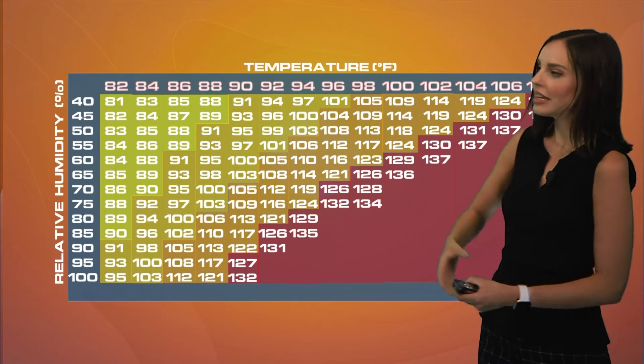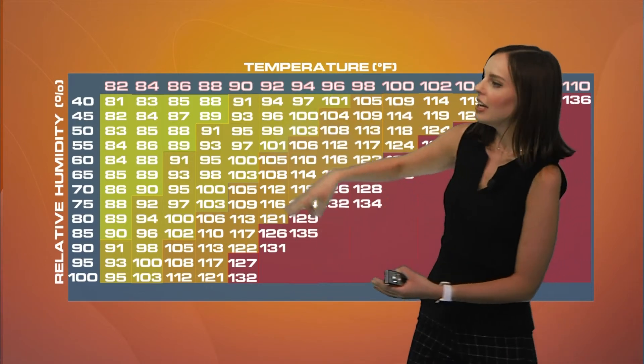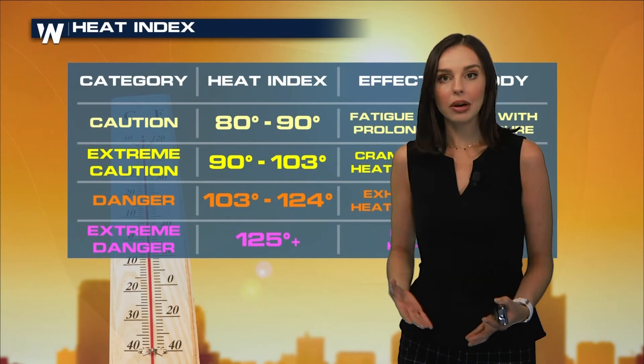It's not able to cool down. So with the heat index value, we consider two factors: temperature and relative humidity. This chart here is a measurement of the air temperature. You go along here and you see the relative humidity, and that brings us to the heat index value. Here's an example: the air temperature is 88 degrees, relative humidity 85%. That feels-like temperature, that heat index, will feel like 110 degrees because of the humidity.